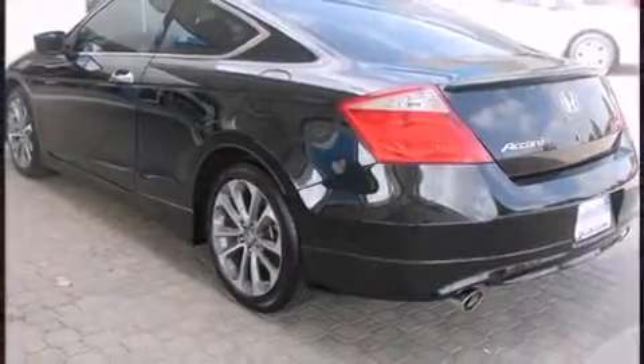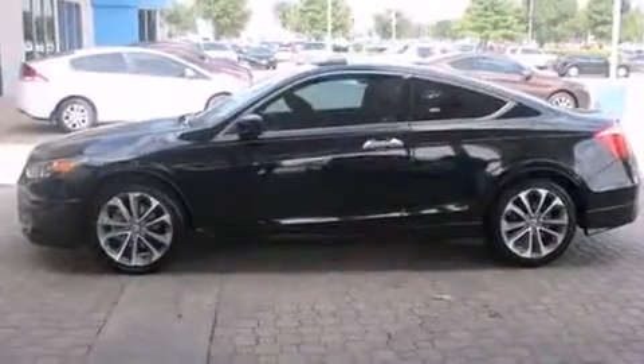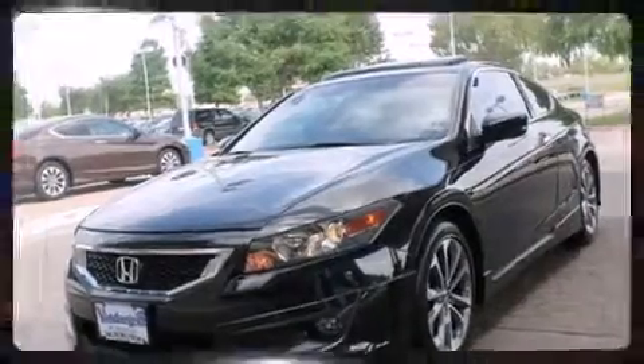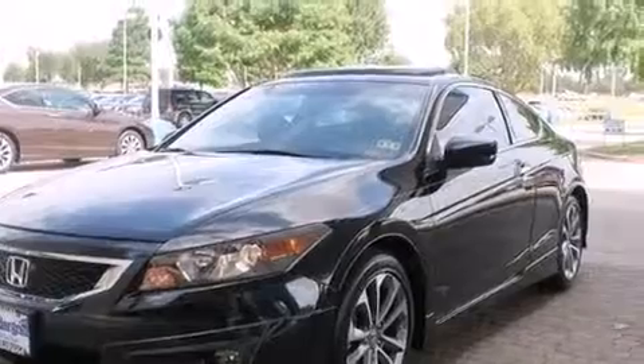heated door mirrors, and cruise control. Features such as automatic climate control and leather upholstery prove that economical transportation does not need to be sparsely equipped. You and your passengers will enjoy the stereo system, which